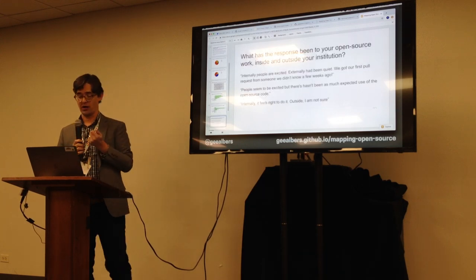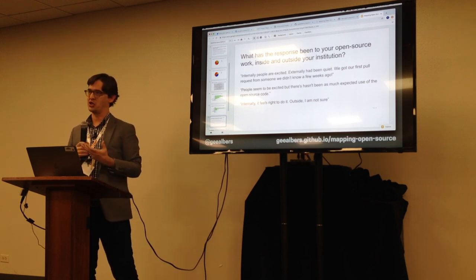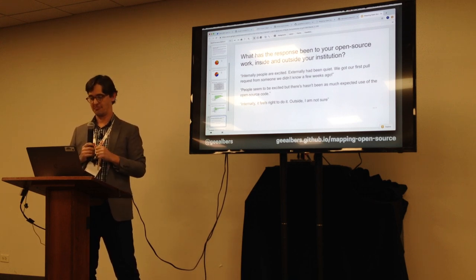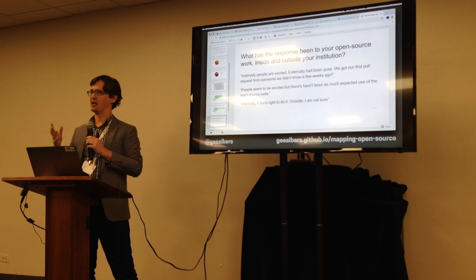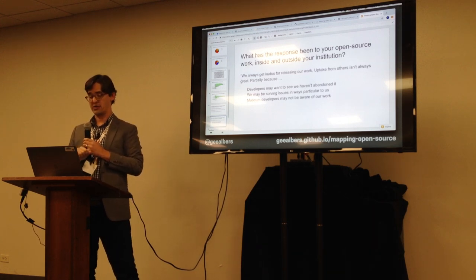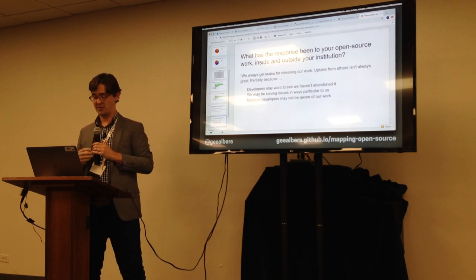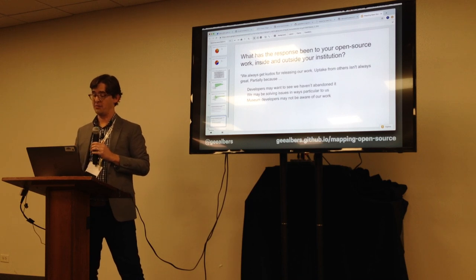On the response to open source work: everyone's excited internally, citing it as mission-driven and matching their institution's values. Some said their institution doesn't really know they're doing it — which is fine. Externally though, people aren't always sure how it's being received. One quote: 'We always get kudos for releasing our work, but uptake from others isn't always great — partly because developers want to see we haven't abandoned it, and museum developers may not even be aware of our work.'